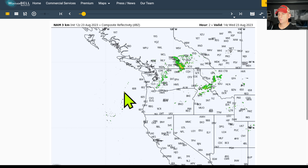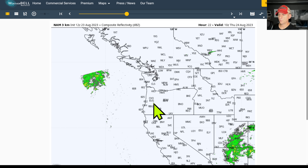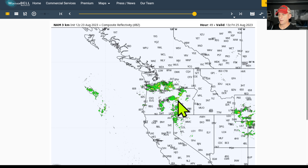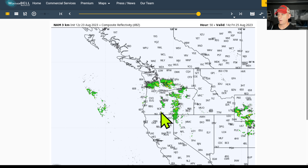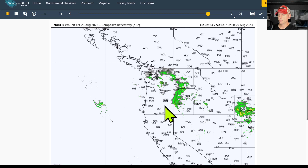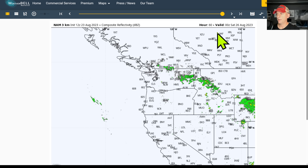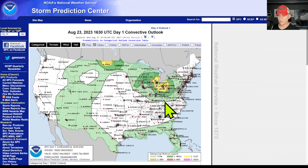Now looking at the NAM 3km composite reflectivity — scrolling ahead to Thursday as well. There's the upper level low; you can see it's starting to spawn moisture back up over the area, firing off these showers. Hopefully these are not going to be producing lightning strikes that start fires across the Cascades — or if they do, we can put them out quickly. That goes out to about Friday afternoon.